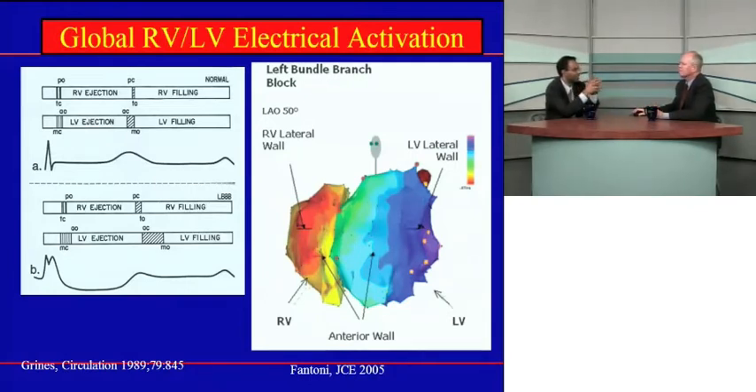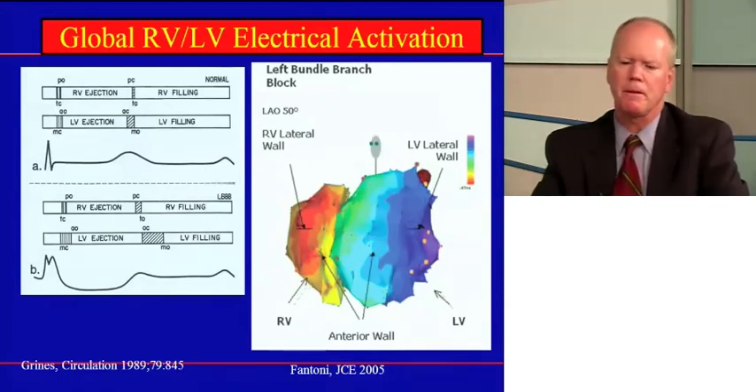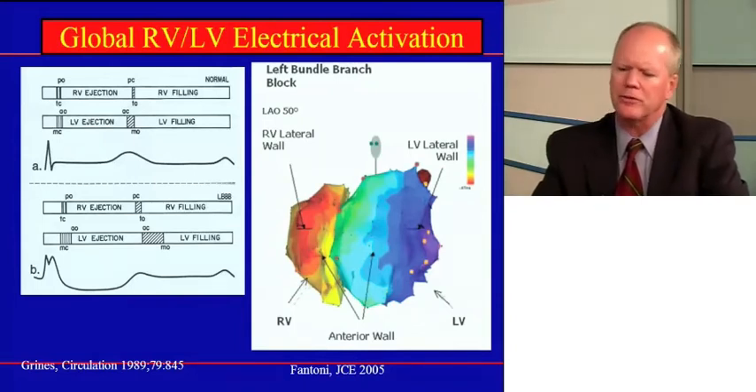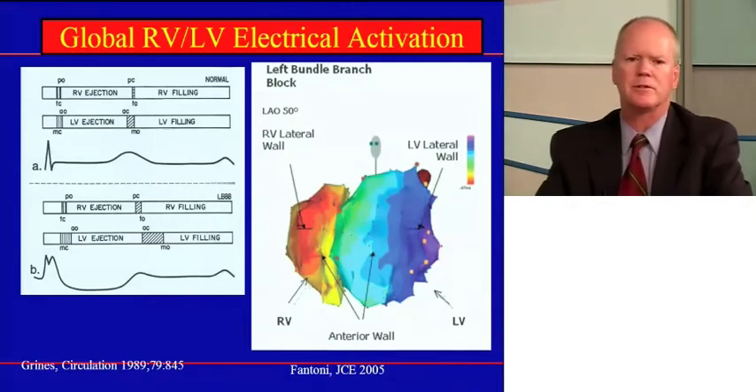Many of these patients will have at least mild to moderate mitral regurgitation. There is data showing that MR can be reduced with CRT. In part, this may be due to reduction of ventricular volumes — less dilatation of the ventricle, less stretch of the annulus, and better coaptation of the mitral valve leaflets. It may also be due to proper timing of activation of the lateral papillary muscle. More studies are underway to determine which patients' MR responds, but it can certainly improve with CRT.